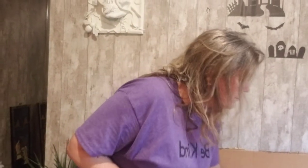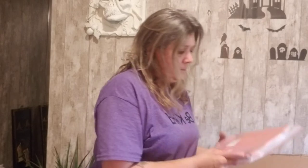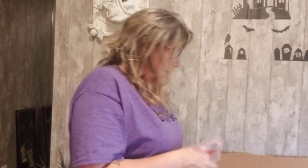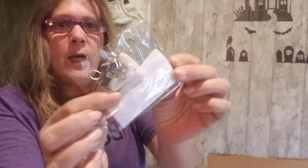Look how cute — a 'Do Not Disturb, Recording' sign for your doorknob. And here we have a black light tapestry — is this Rick and Morty? It's 60 by 50 inches. There are cool little clips and stuff to hang it up.